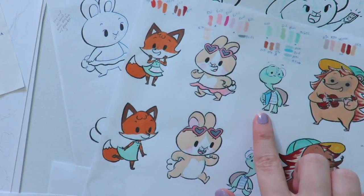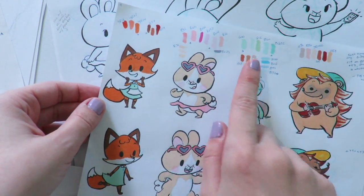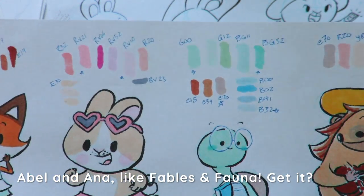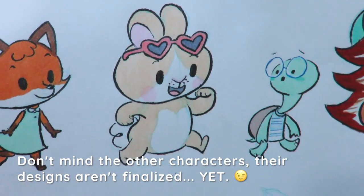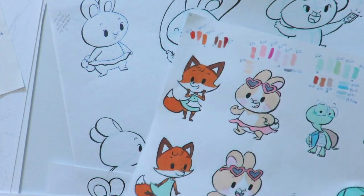Because this is Fables & Fauna, this tortoise and hare are my mascot characters. Their names are Abel and Anna. Isn't that cute? You can see how I mapped out all my different Copic marker colors and made little notations so I could remember which color was which.